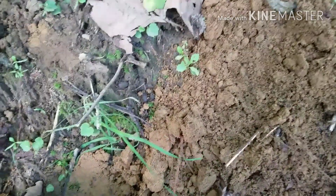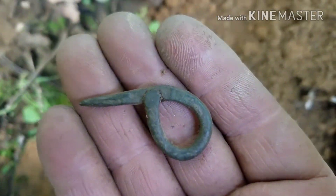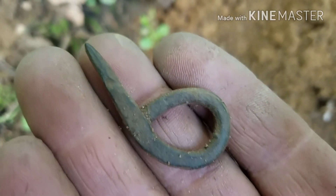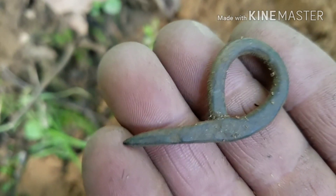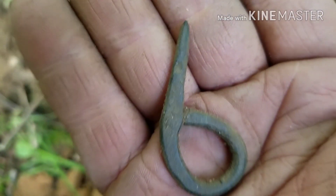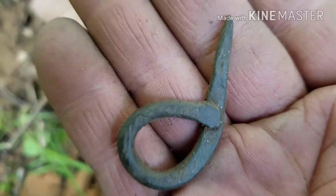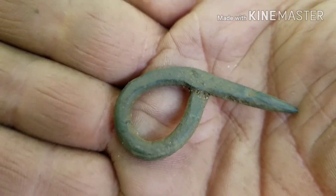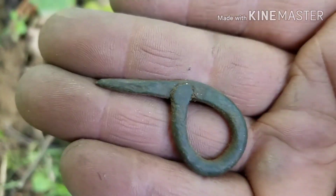Guys, see this hole - it's pretty deep, eight to ten inches. Here's what I got out of it. Anybody have any idea what that is? It looks like something somebody made maybe - I don't know. It feels heavy, maybe a piece of lead. Oh, that's pretty neat. Maybe somebody might have an idea - if you do, let me know.